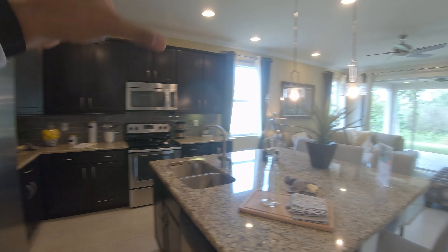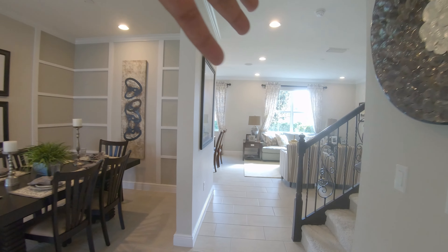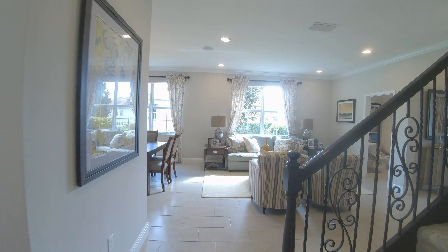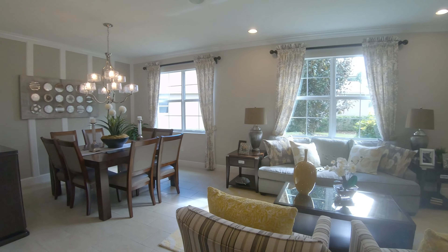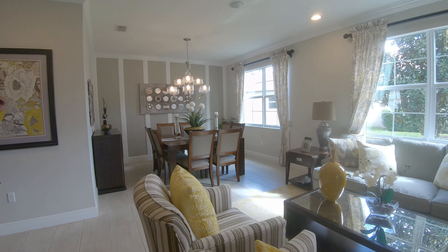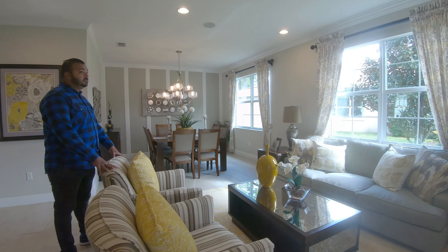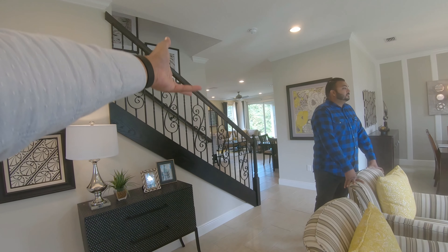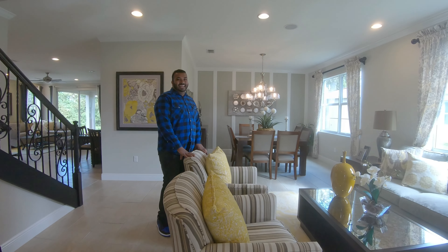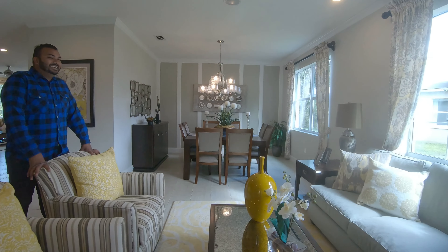For 3,000 square feet, let me know what you'd use this front space for. I could see a pool table going in here — make it like a game or entertainment section — and keep the main kitchen area as the everyday living space.